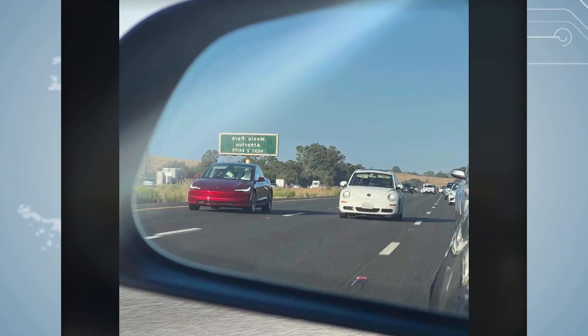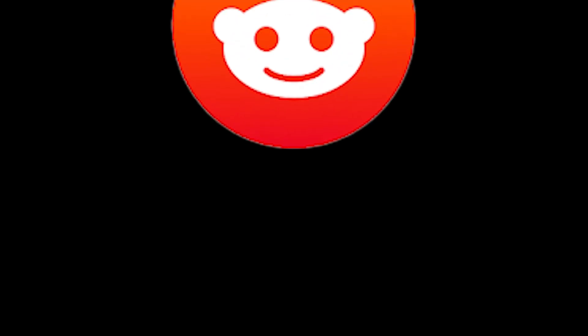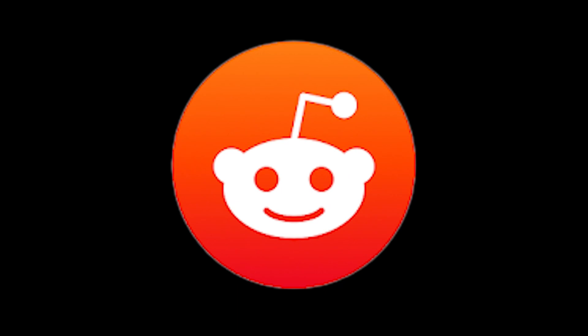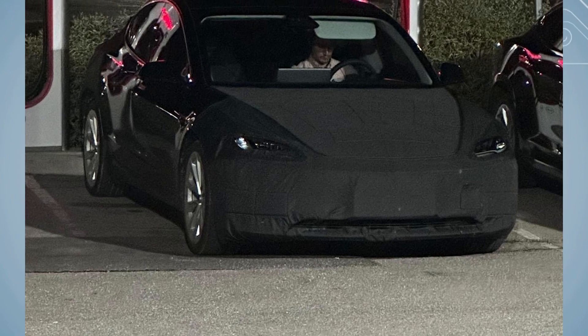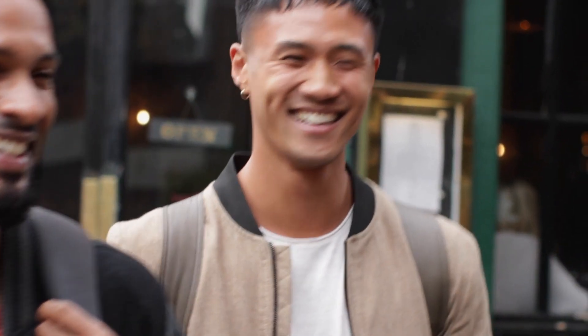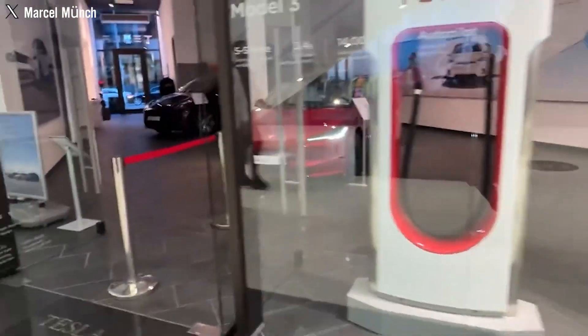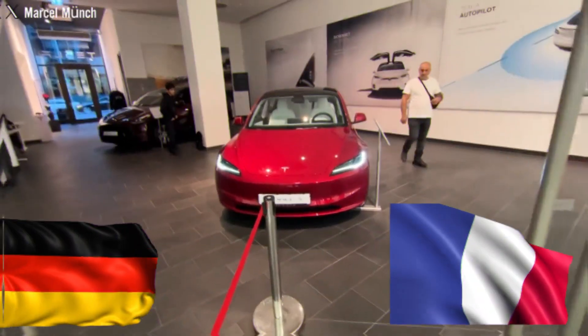In one case, a photograph captured the car cruising on a highway in the U.S. without a roof. In another instance shared on Reddit, the car was observed parked at a supercharger station with materials covering both the front and rear of the vehicle. This has piqued the curiosity of Americans, making them wonder if this special model has any differences compared to versions seen in other countries like Germany and France.